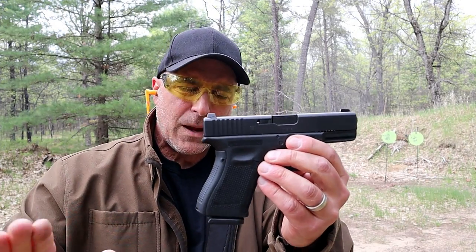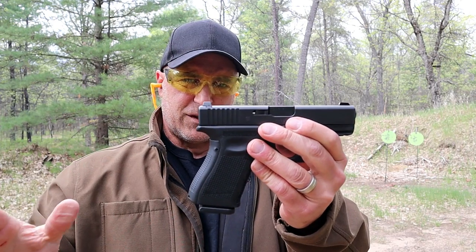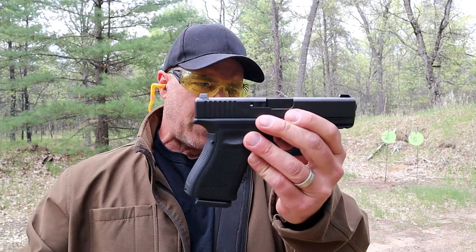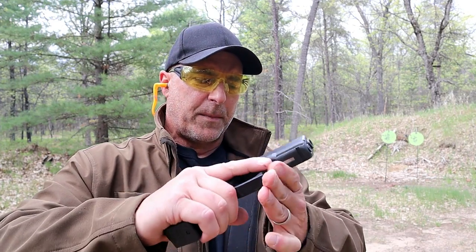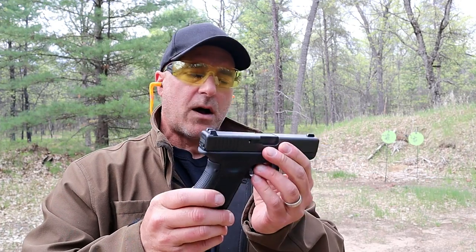Known for its reliability. In many occasions — whether it's super hot, super cold, buried in snow, buried in the ground, whatever the case — people love the Glock 19 and they're proud to call it their home defense gun, their carry gun, or even their duty gun.